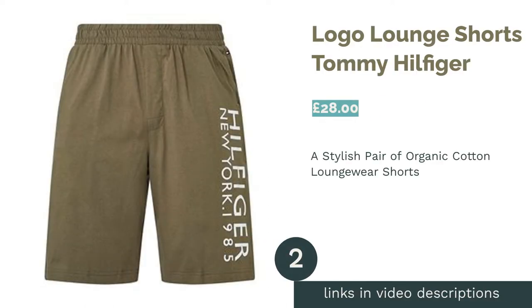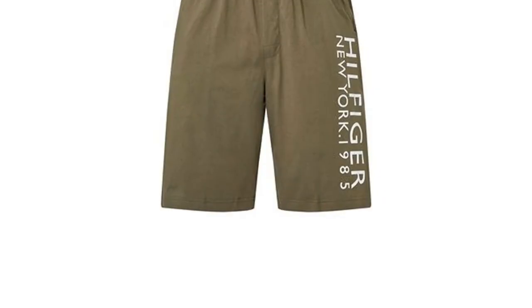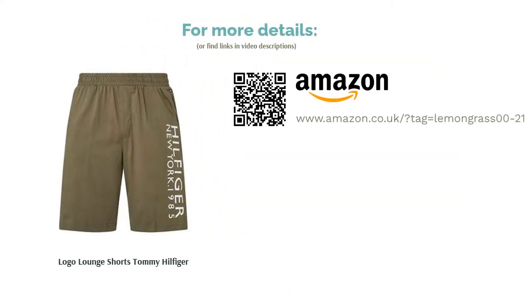The second product on our list is the Logo Lounge Shorts by Tommy Hilfiger. If you're looking for some summer lounge gear that can double up as nightwear, these Tommy Hilfiger shorts are ideal. Made from soft organic cotton with an elasticated waistband, they'll look just as good on the high street as they do around the house. The two side pockets provide added convenience when you're lounging around. Sadly, these are only suitable for the summer months, unless you're willing to pump up the heating.